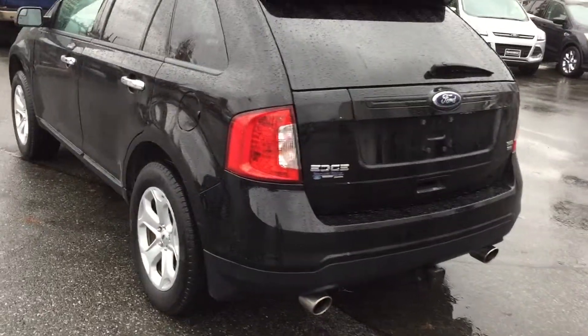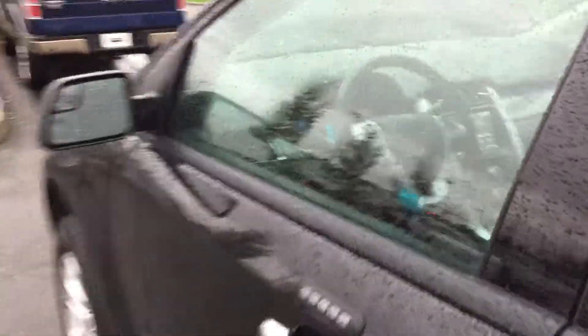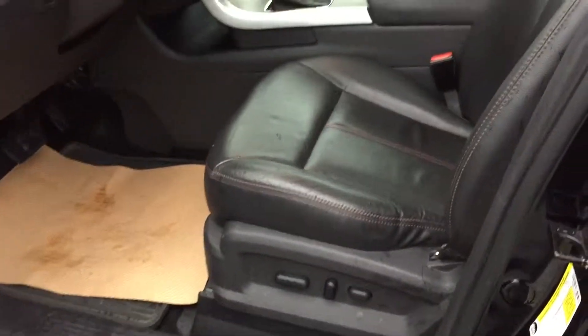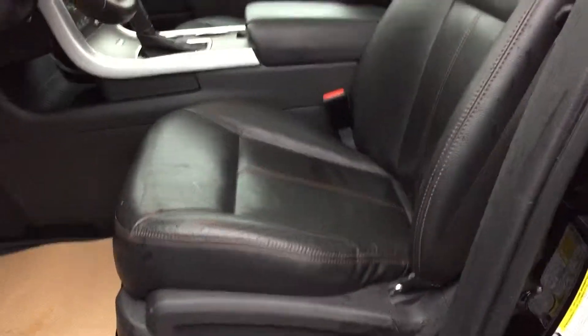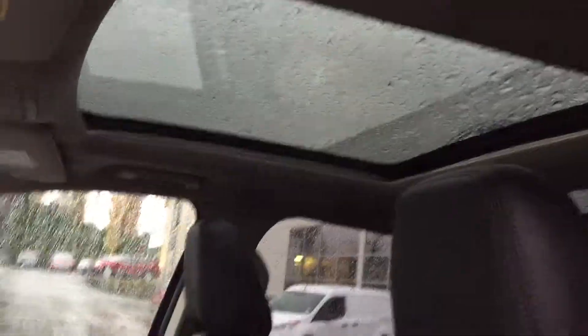Reverse sensing, trailer tow. I'll give you a look inside here. Power leather heated seats, panoramic roof.